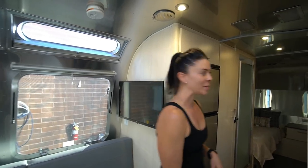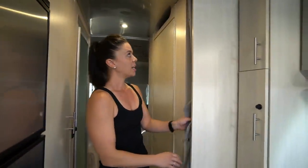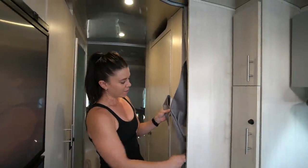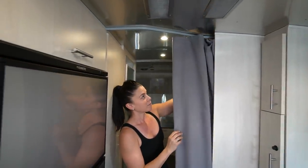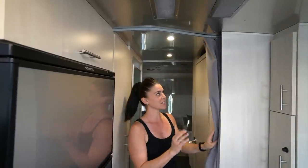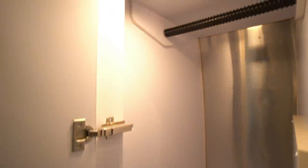This unit sleeps six comfortably with the fold-down sofa and the table that converts to a bed. Moving back, this new privacy curtain is a nice upgrade — it's a soft fabric versus the old accordion style, which some people found clumsy and prone to sticking. This is a lot more fluid, softer, and modern. We also have a great wardrobe closet here with plenty of space for hanging items and a shelf up top — it's really deep.